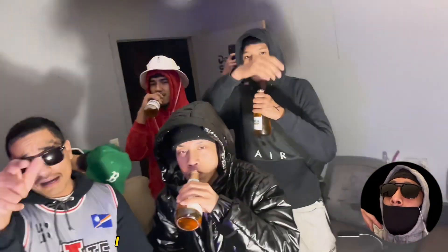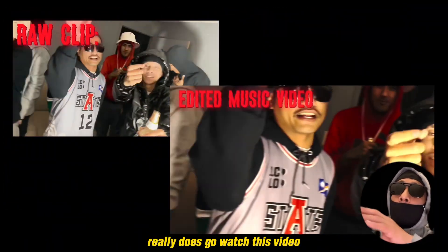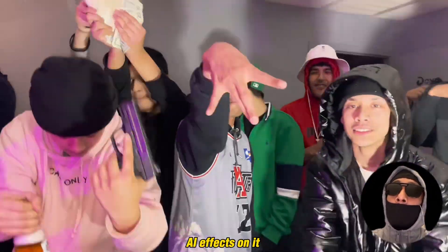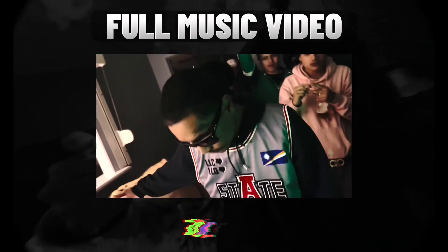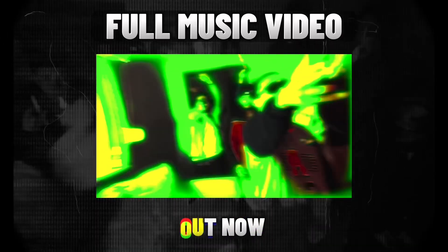I really hope everybody that's been tuning in really does go watch this video. Aside from this being shot on an iPhone, I do gotta say this has got some AI effects on it, so y'all go check that out. Link to the video is in the description — go check that out right now. Peace.